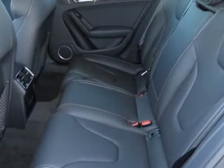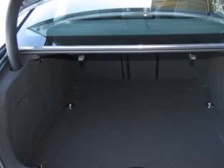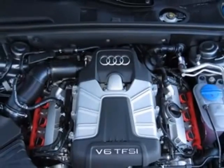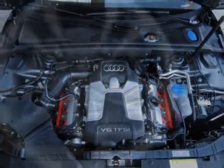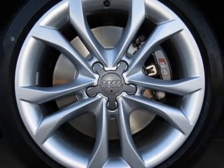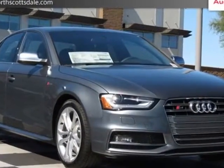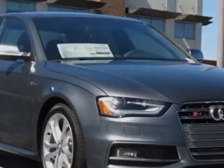Additional options for this vehicle include the Monsoon Grey Metallic, Audi Advanced Key, Carbon Atlas Decorative Inlay, Front Grill Filler Panel, Bang & Olufsen Premium Sound System, Fine Nappa Leather Seating Surfaces, Sports Differential, Supercharged Badges, Wheel Lock Kit, and Black Sport Seats.